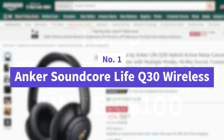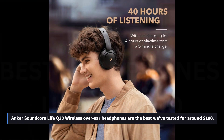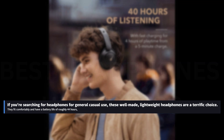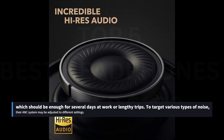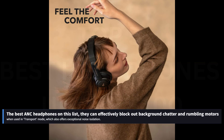Number 1: Anker Soundcore Live Q30 Wireless. The Anker Soundcore Live Q30 Wireless are the best over-ear headphones we've tested for around $100. These well-made, lightweight headphones are a terrific choice for general casual use, with a comfortable fit and a battery life of roughly 44 hours — enough for several days at work or lengthy trips. Their ANC system may be adjusted to different settings to target various types of noise, and in transport mode they effectively block out background chatter and rumbling motors with exceptional noise isolation.